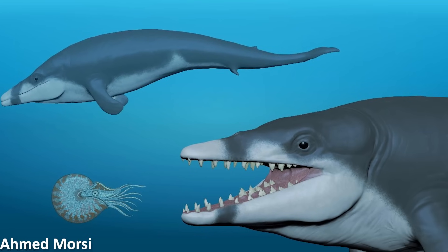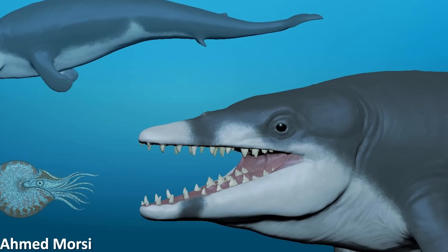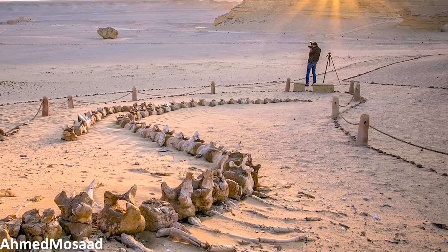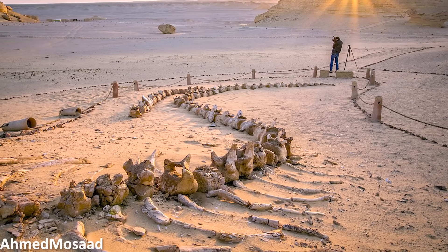First up this week is the naming and description of another new Basilosaurid — the lineage of prehistoric whales including Basilosaurus itself, as well as the very recently named Perucetus. This week's Basilosaurid has been named Tutsetus ryanensis and it comes from a locality in Egypt in rocks dating to about 41 million years ago. This site is around 40 kilometres northeast of the famous Wadi al-Hatan site, or the Valley of the Whales, where Basilosaurus itself has also been found.